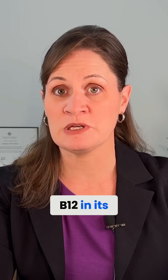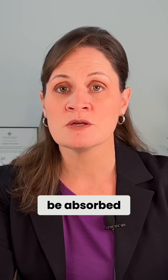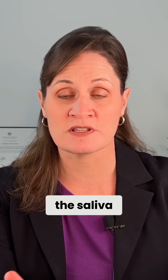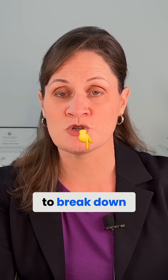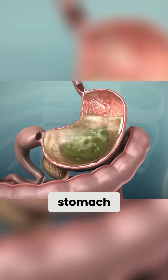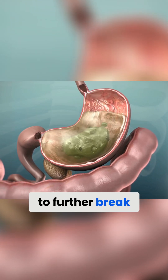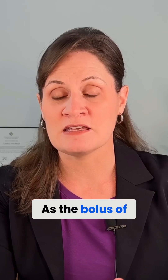When we ingest vitamin B12 in its natural form in food, it is actually bound to protein, and so it must be released from that protein in order to be absorbed. The first part of that process starts in the mouth with saliva, which begins to break down that bond. Further down, in the stomach, hydrochloric acid and different gastric enzymes help to further break down that bond.